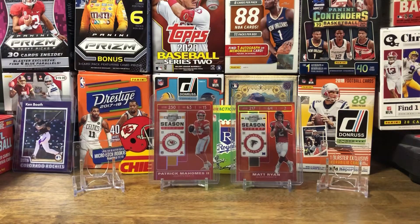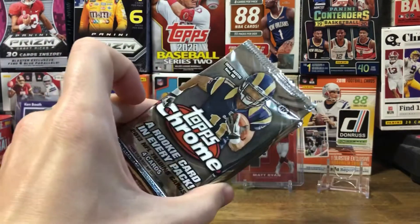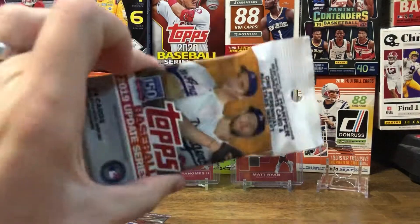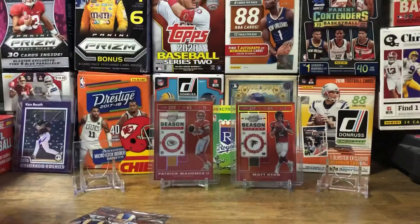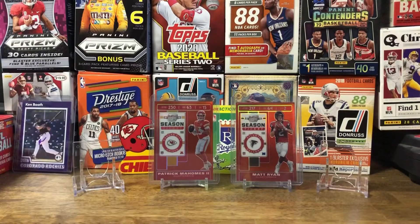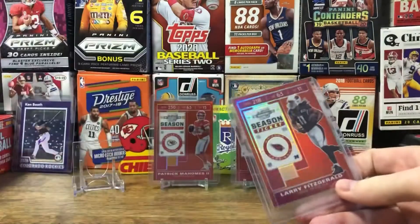Hello everybody, welcome back, hope everyone's having a great day. Today is Snail Mail Sunday and I got a few eBay pickups. I'm gonna be ripping into more stuff for the optics set, and then afterwards we'll be ripping into some Topps Chrome hobby packs. I think I'm also gonna do a Topps Update Series One 2019 update pack, and depending on how long the video is, might do a little more.